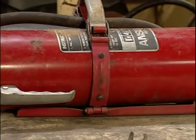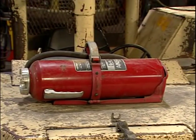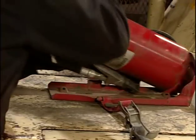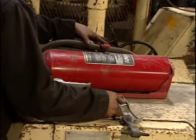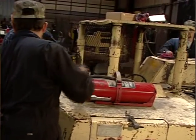Each diesel-powered machine will be required to have at least one 10A60BC fire extinguisher. This lube truck is required to have at least two extinguishers. At least one extinguisher must be located in easy reach of the operator. It must also be protected from damage. Here, this fire extinguisher needs additional guarding.